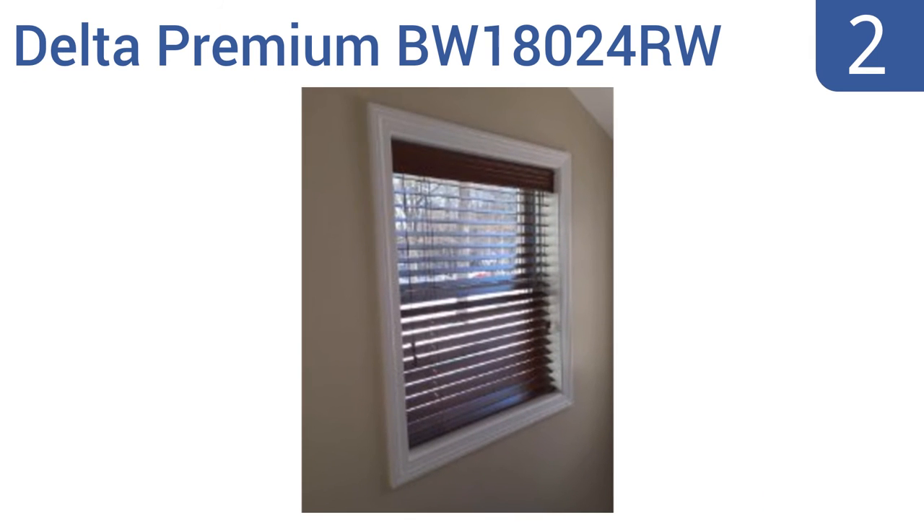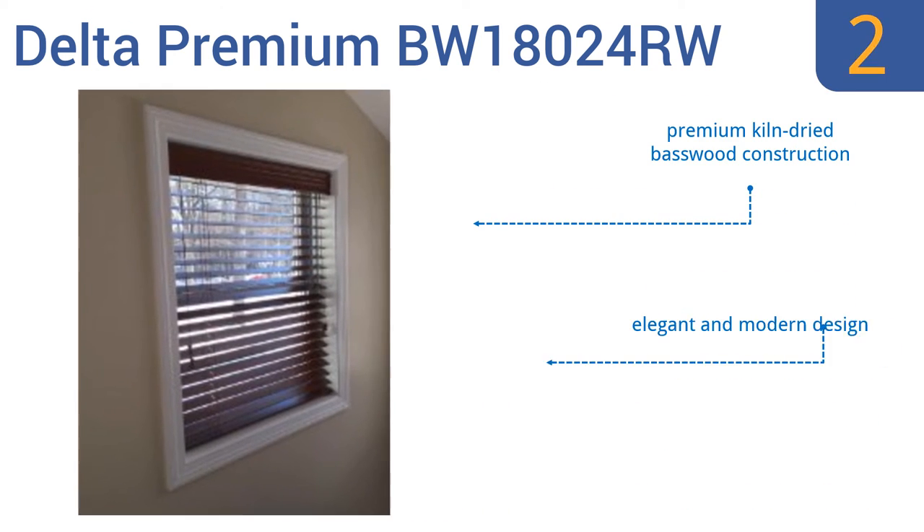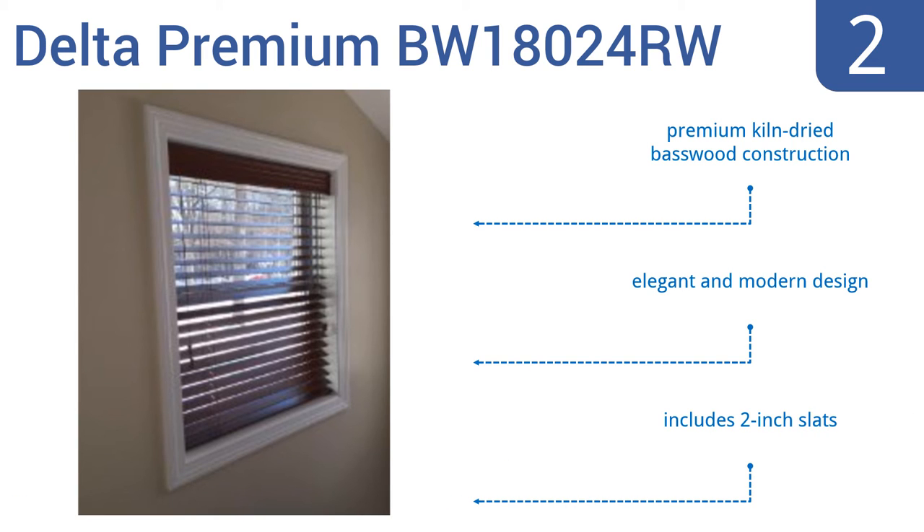At number 2. Ideal for living rooms, dining rooms and bedrooms alike, the Delta Premium BW18024RW horizontal window blinds easily fit into a window frame 18 inches wide. Their sturdy and heavy-duty components allow for simple installation, reliable operation and long-lasting use. It's a premium kiln-dried basswood construction that comes with 2-inch slats in an elegant and modern design.